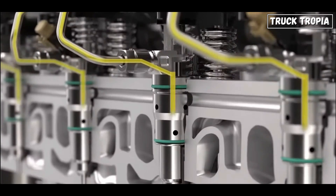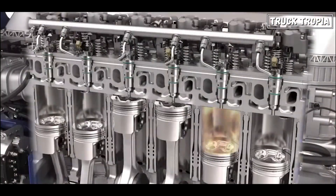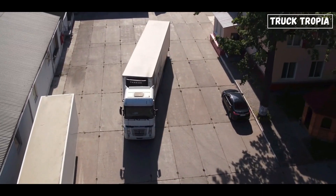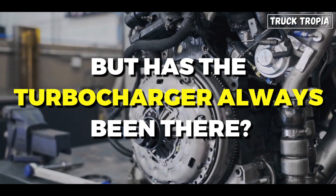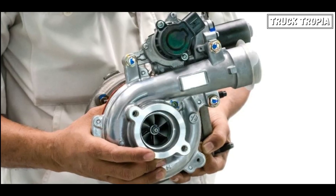The entire cycle repeats in each cylinder, ensuring a continuous and efficient generation of power for the truck's movement. This comprehensive process of air intake, compression, combustion, and exhaust forms the fundamental operation of a diesel semi-truck engine, facilitating the transportation of goods over long distances.